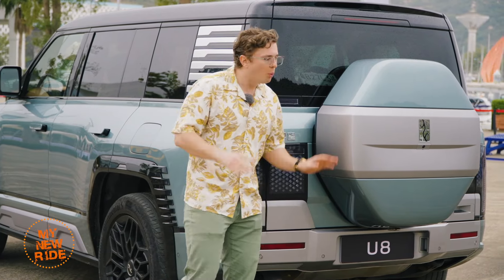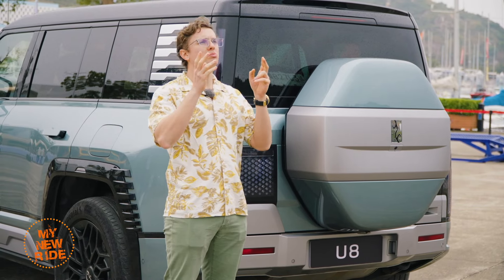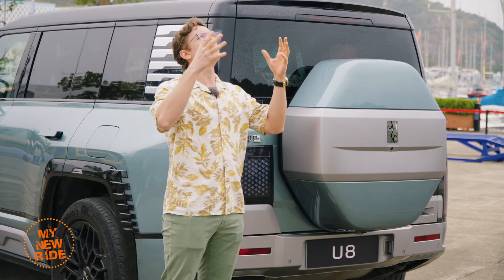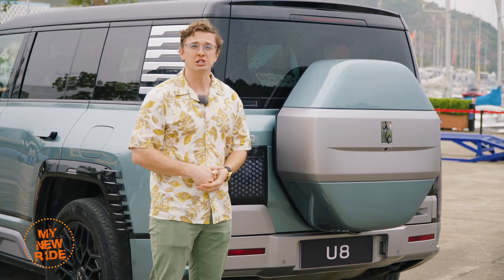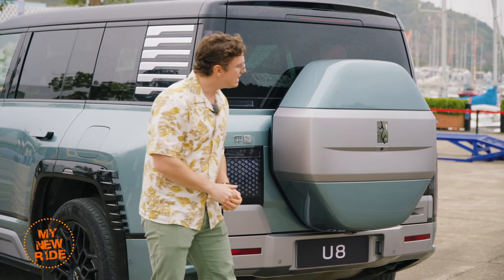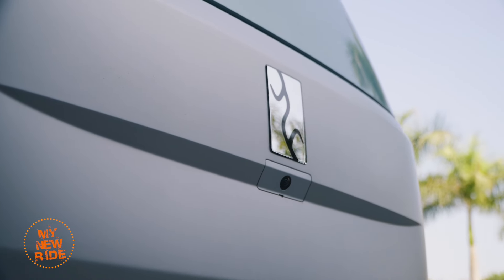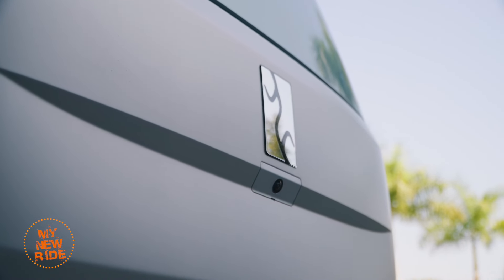The phrase Yangwang in Chinese means to look up — to look up at the sky, or more metaphorically, to look up perhaps to a greater power, maybe for inspiration. The logo is actually the ancient Chinese character for electricity, Dian, which makes sense for an electric brand.